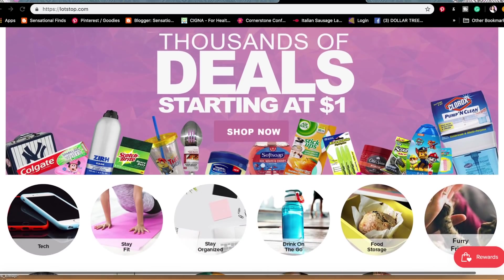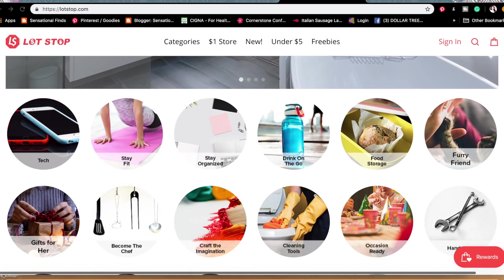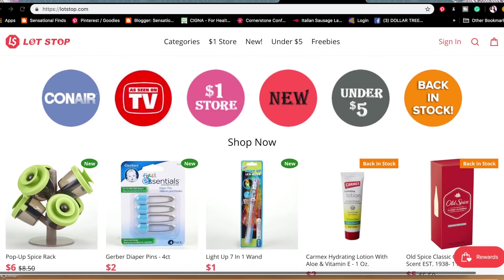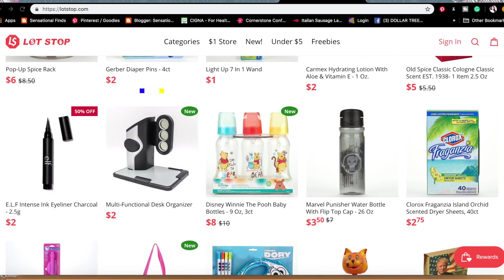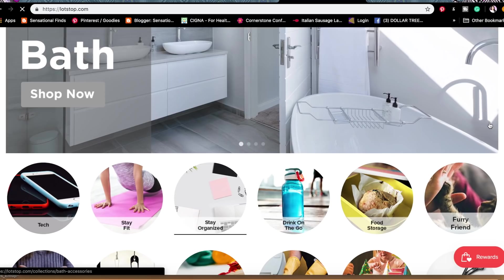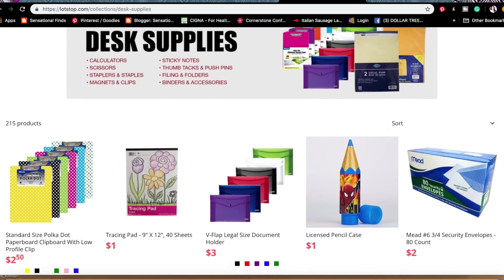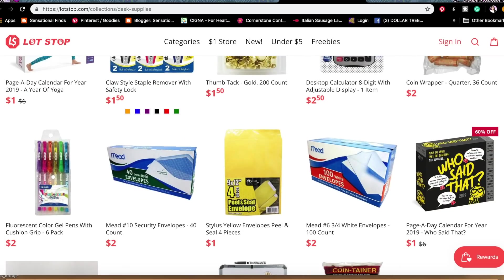I personally really like the look of their website. It was super easy to navigate, super clean — pretty similar to Amazon or Walmart. The prices are very comparable. It's not like a typical dollar store where everything is a dollar, but they have very good deals. They also offer free shipping when you spend at least $39, and there is a coupon code in the description box if you want to save $10 when you spend $50 and also get free shipping.